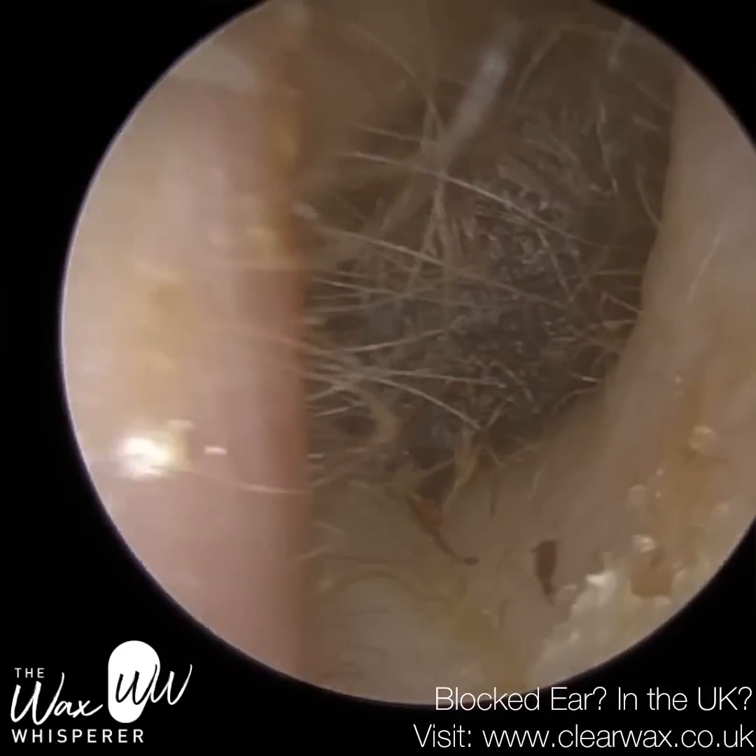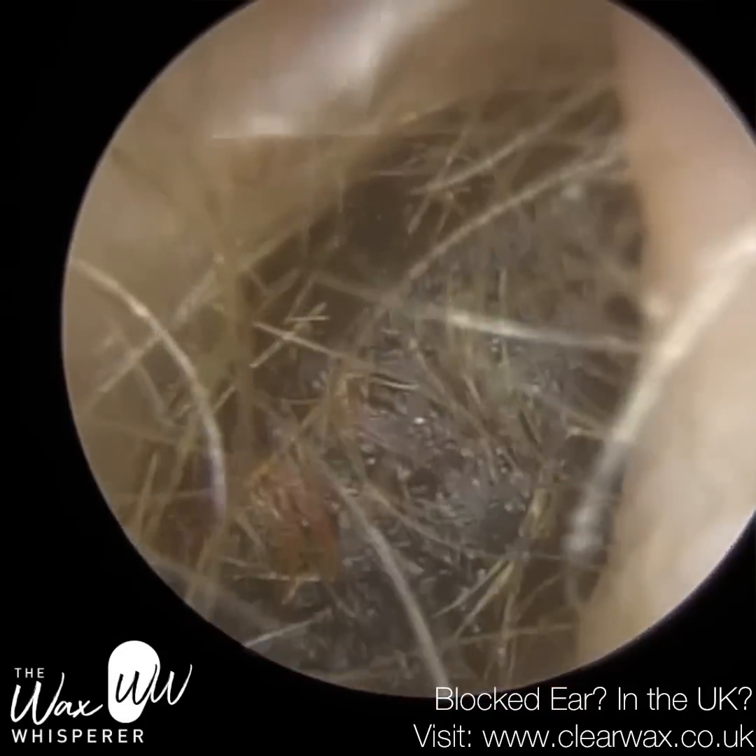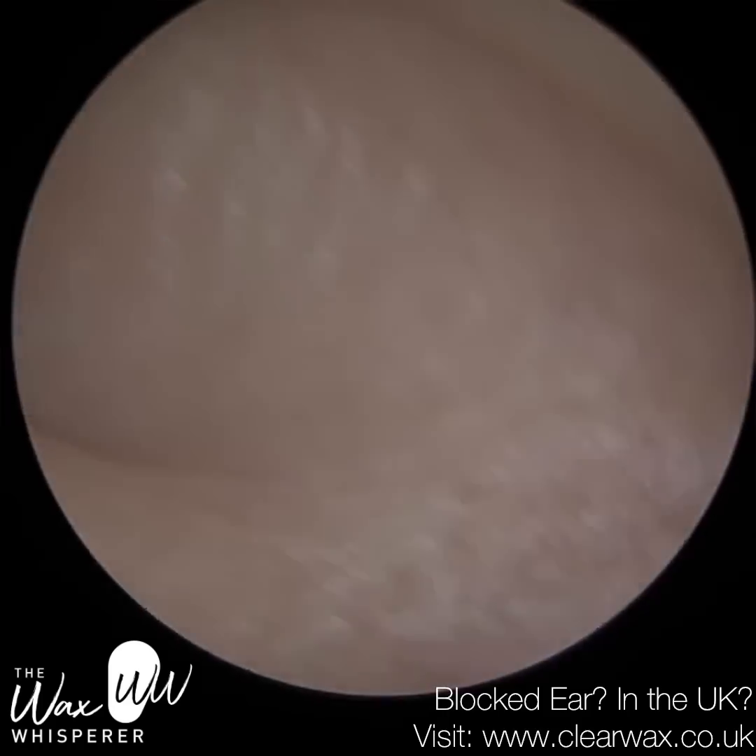Hi everyone, this is Neil Riteter, also known as the Wax Whisperer. Thank you for joining me in my latest video.